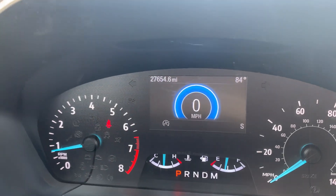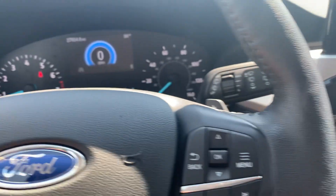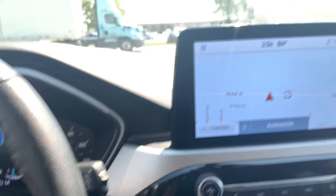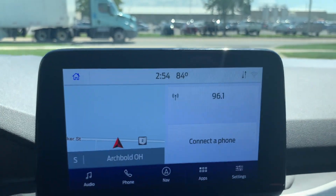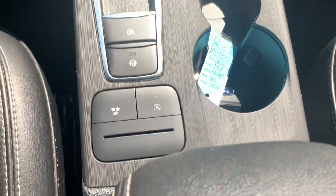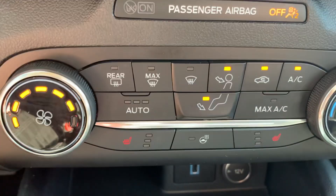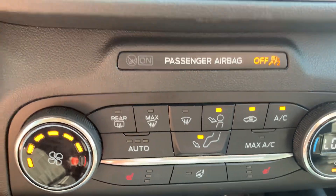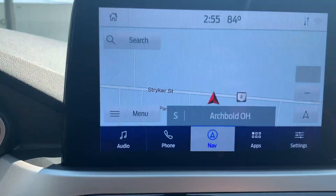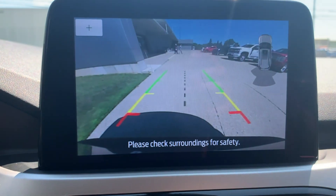Got a little over 27,600 miles on it. Cruise control, menu controls, center stack. Got heated front seats, heated steering wheel, navigation, and a backup camera.